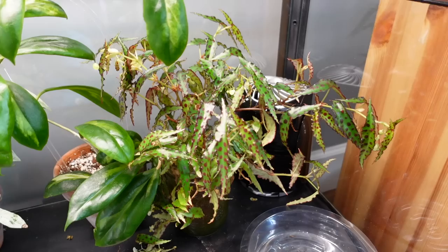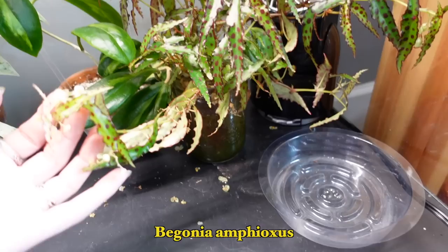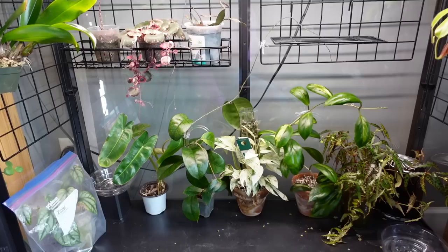Right here is my mess of a Begonia Amphioxus. It's been living in water for so, so long and now it's just growing all over the place — trailing, blooming, flowers everywhere making a mess. I should have repotted this about eight months ago but I didn't, and here we are with a little propagation bush of amphioxus. I think that's it for this cabinet, so I'll put all the plants back and we'll move along.